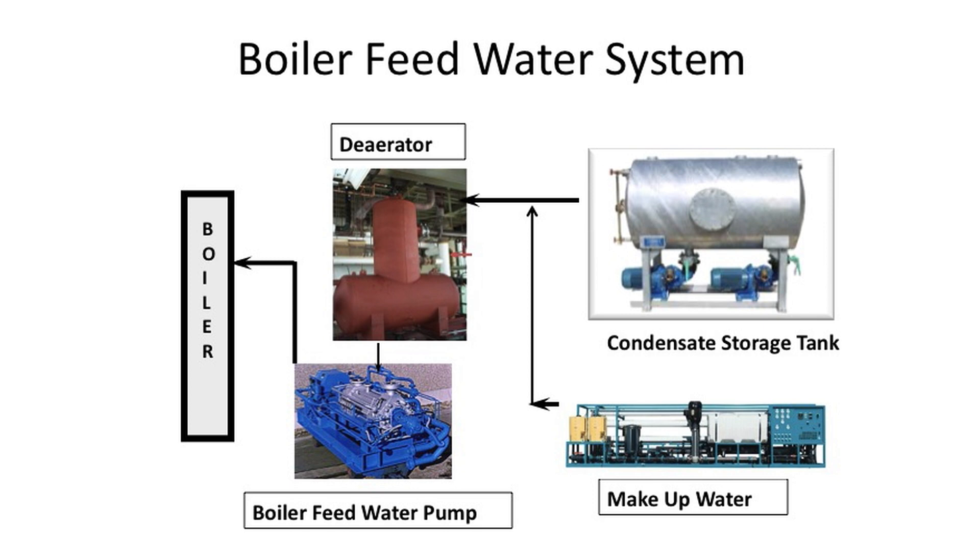This is a sketch of a typical boiler feed water system. Condensate and make-up water are pumped into the deaerator, which removes oxygen, CO2, and other non-condensable gases. It has a storage tank which provides suction for the boiler feed water pump, which in turn feeds water into the boiler.